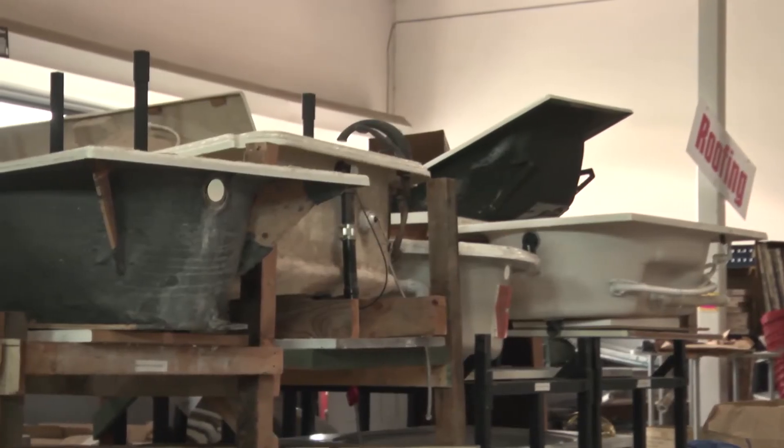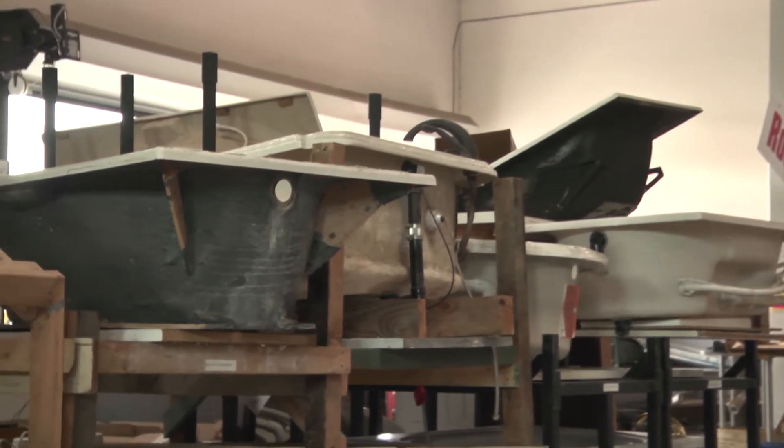Behind me you can see we always have a good selection of sinks and toilets, as well as bathtubs. If you're looking for a jetted bathtub or doing your own remodel, you can come and see what's come out of another location.